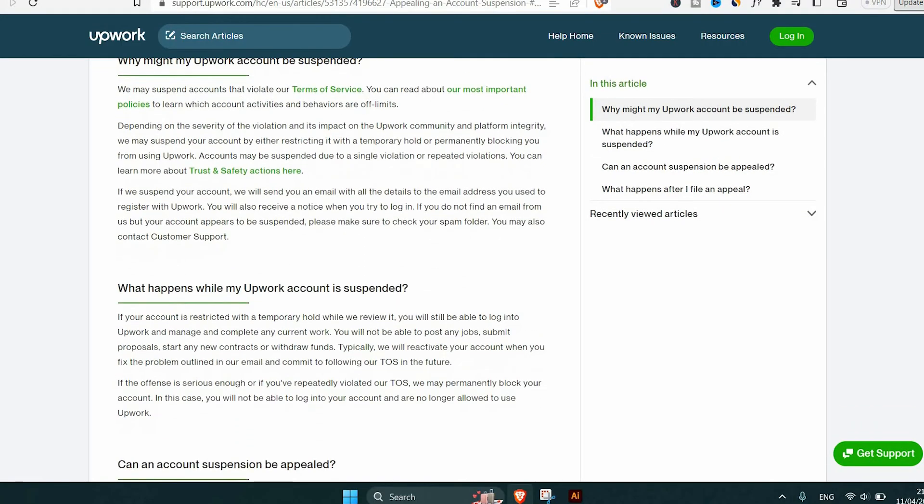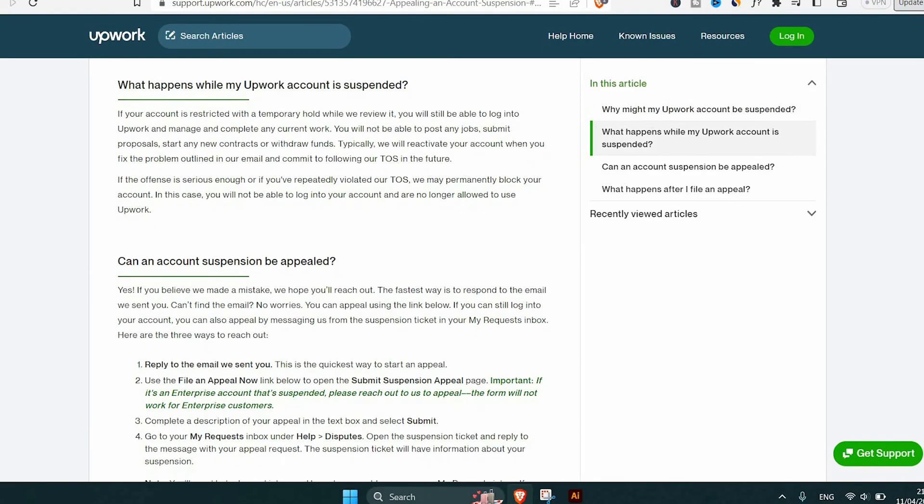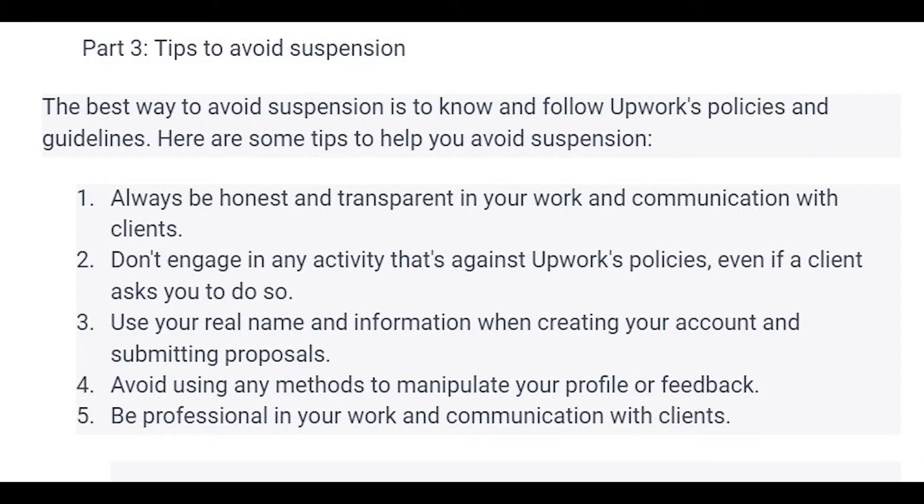Before we get to how to appeal, here are some tips — they may be obvious for some of you, but I'll go through them quickly before covering the appeal steps. The best way to avoid suspension is to know and follow Upwork's policies and guidelines. I have to repeat it again.